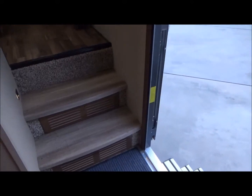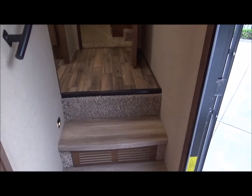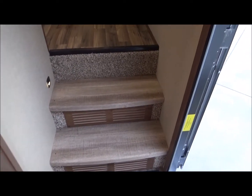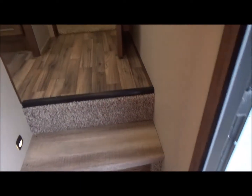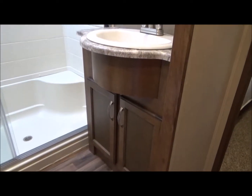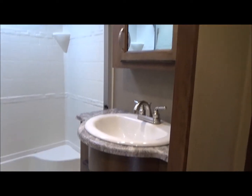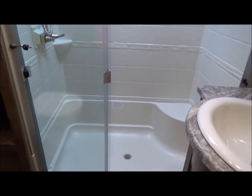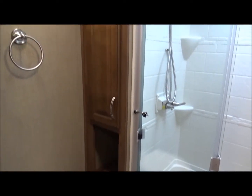Let's head upstairs. As we go up the solid surface steps — no carpeting to get broken down. As you know, carpet on steps gets broken down because of the sharp edges, so there isn't any here. As we walk up, you're going to notice in the bathroom your full residential-height sink with medicine cabinet above, a 60-inch shower with seat, a porcelain toilet, and a linen closet.